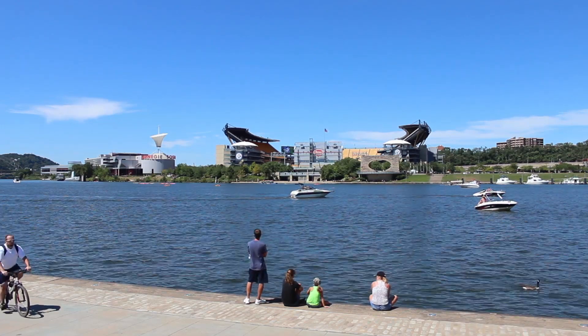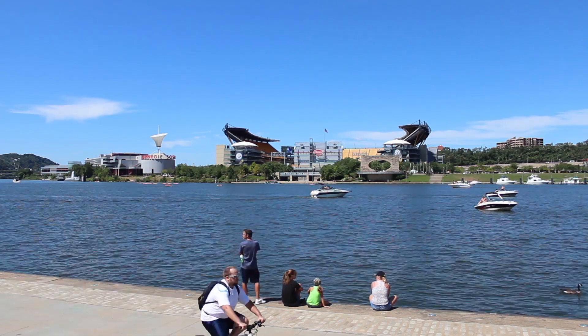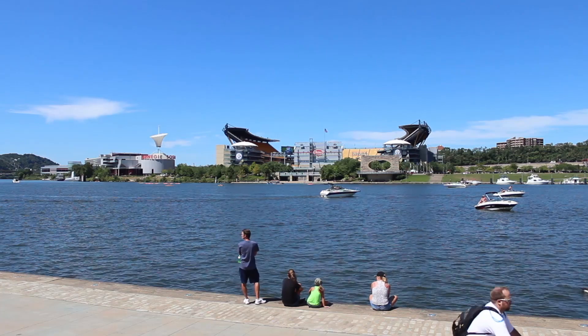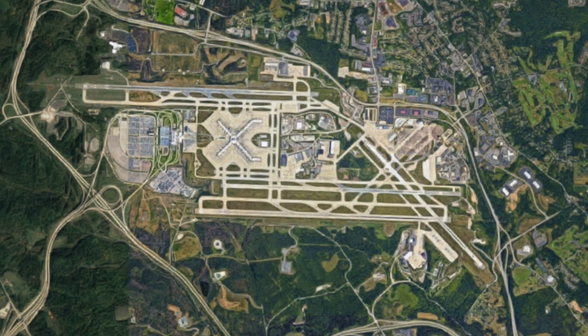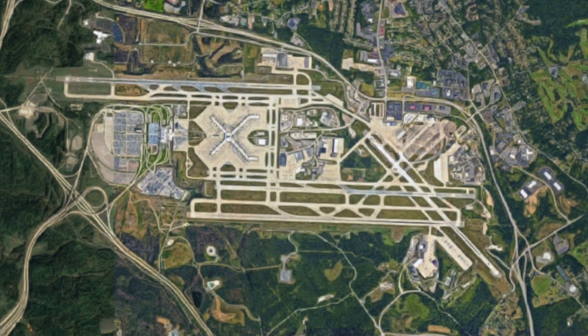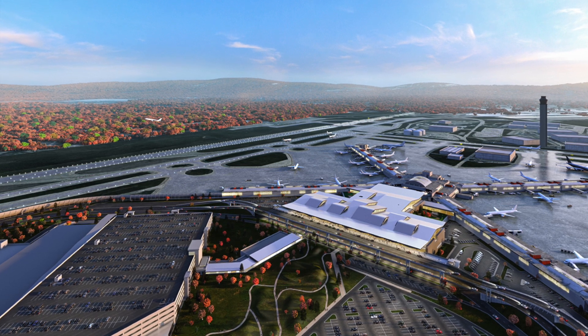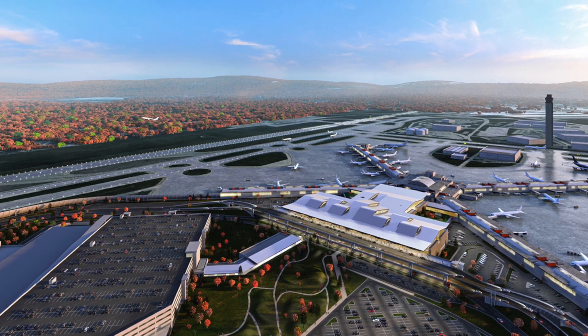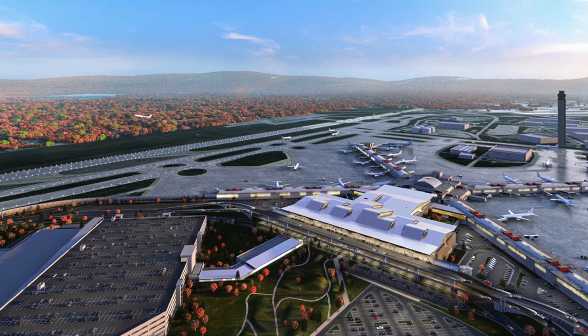Recently, the city of Pittsburgh is starting to rise again, with some tech and finance companies moving in to replace the factories, and people moving to the city for its low cost of living and beautiful surrounding nature. As a result, demand for air travel is starting to increase again, so a major renovation project has been ongoing at Pittsburgh International Airport. This is Pittsburgh Airport's $1.39 billion dollar reconstruction project.